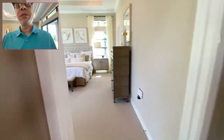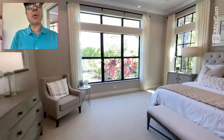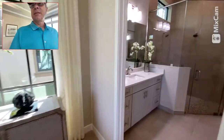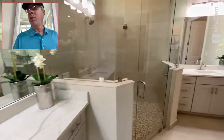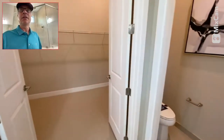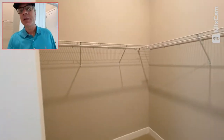Beautiful coffered ceilings. This must be the master bedroom with really high ceilings. Hurricane impact windows and alarms on all the windows. Master bathroom: two sinks, big walk-in shower, and an enormous closet — this is almost like another room to itself.